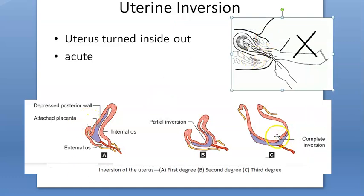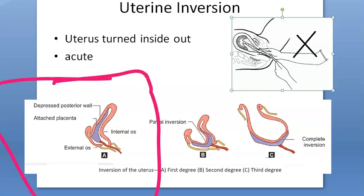Third stage of labor means the placenta has to be delivered. The baby has come out and the placenta has to come out. At this stage, if you pull very hard or there is prolonged labor, the uterus itself can invert. First degree involves dimpling of the fundus, which is still above the level of the internal os.